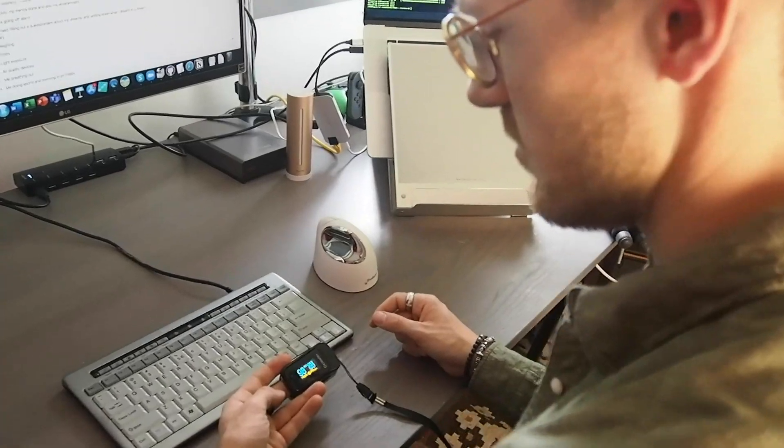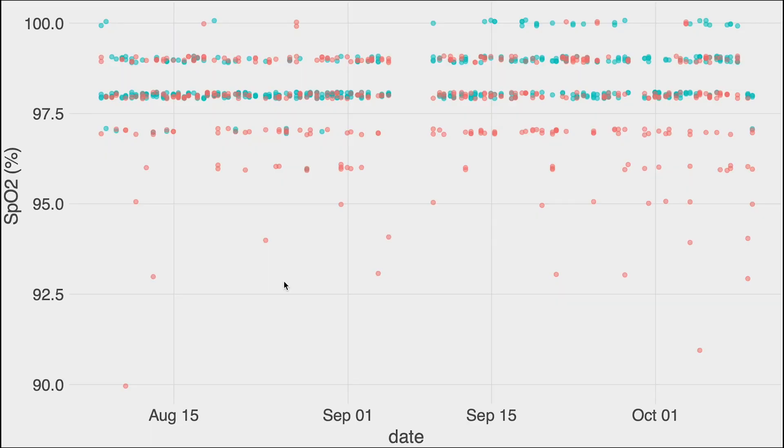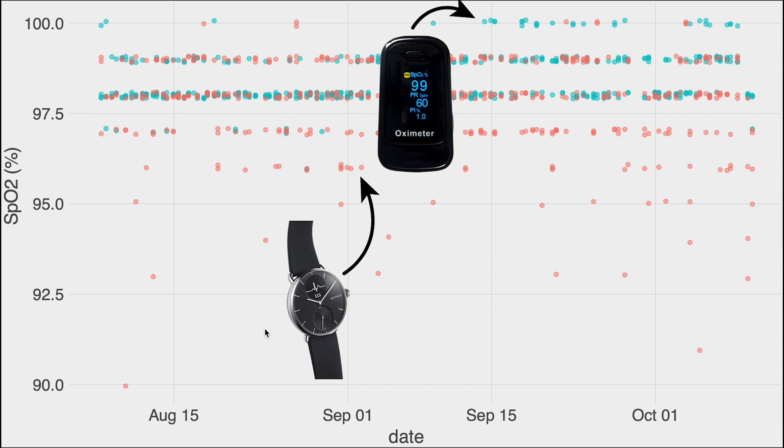To make sure I had enough data for this comparison, since the release of the ScanWatch, every morning and every evening I would take four SpO2 measurements with the ScanWatch and also four SpO2 measurements with the dedicated SpO2 monitor. Here you can see a quick overview of those measurements. The date is on the horizontal axis and the actual value is on the vertical axis, where all the red dots were measured with the ScanWatch and all the blue dots with the dedicated pulse oximeter. I took measurements from around the beginning of August till the middle of October.